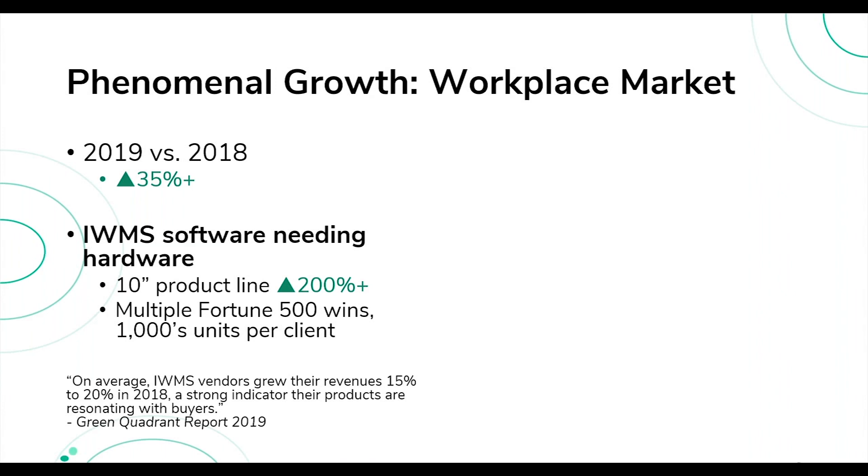The reason we're seeing such phenomenal growth is the great interest from the IWMS market — Integrated Workplace Management Systems — where software companies, including some of the partners speaking with us today, are finding a need for appropriate hardware to deploy alongside their software. We've been deploying for multiple Fortune 500 clients globally, and with that experience we'll be able to support you very well going forward.